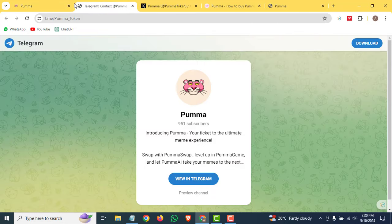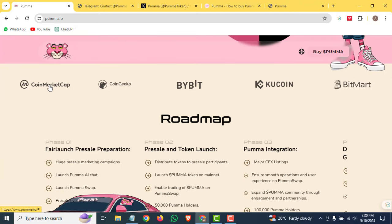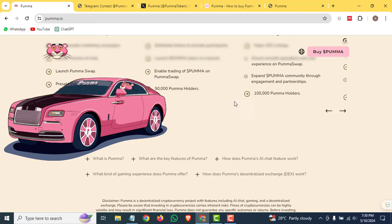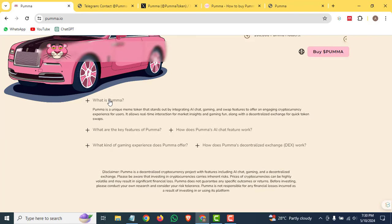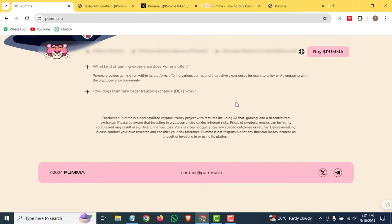Going back to their website, you can see their tokenomics which I've already covered. These are the official partners they have listed: CoinMarketCap, CoinGecko, Buy Bitcoin, KuCoin, and BitMart as well. There are also frequently asked questions you can check out, such as what is Puma, what are the key features, and what is the Puma AI chat feature.